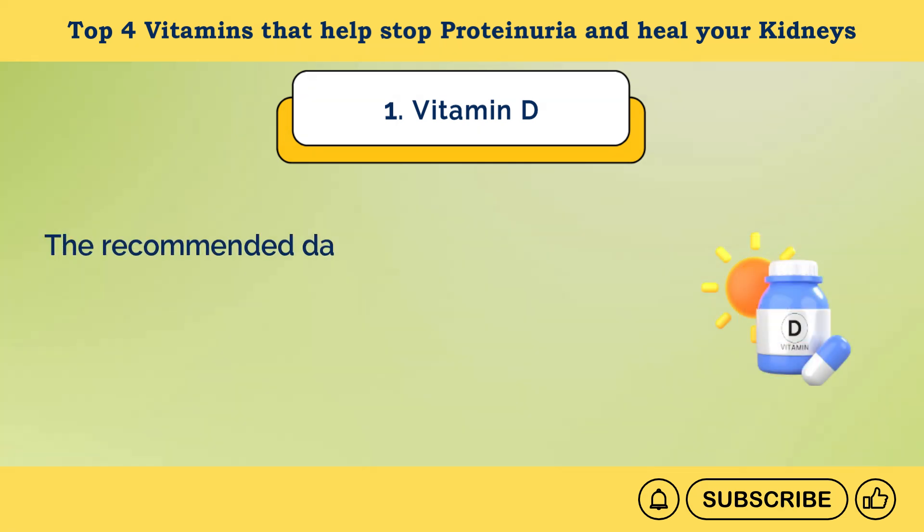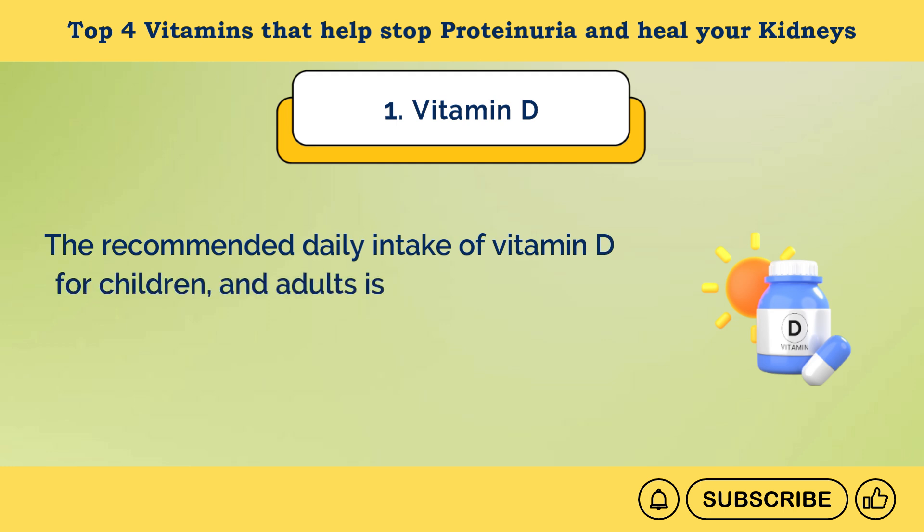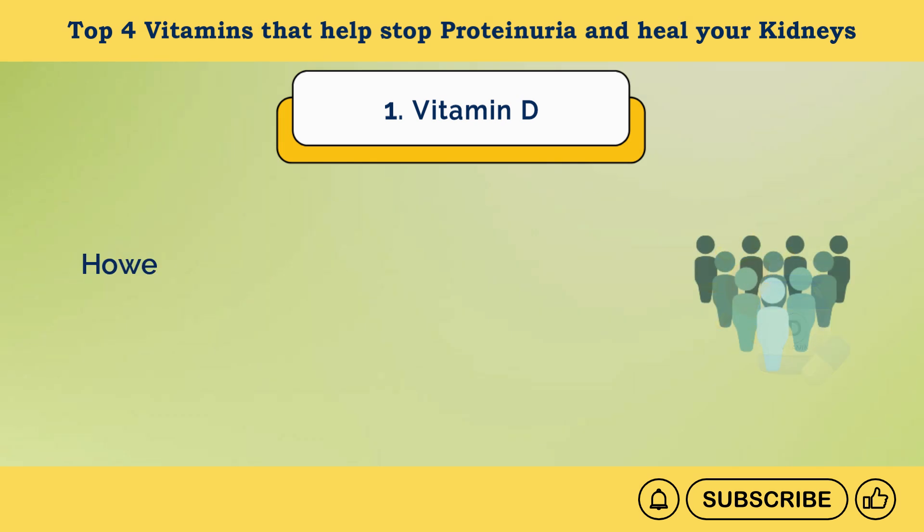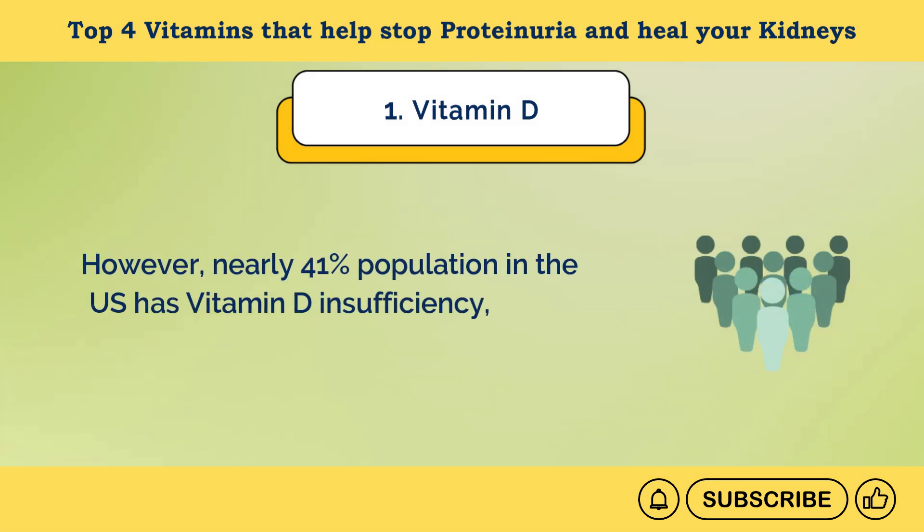The recommended daily intake of vitamin D for children and adults is 600 international units or 15 micrograms daily, and for those above 70 years is 800 international units or 20 micrograms daily. However, nearly 41% of the population in the U.S. has vitamin D insufficiency, so try to get enough vitamin D.